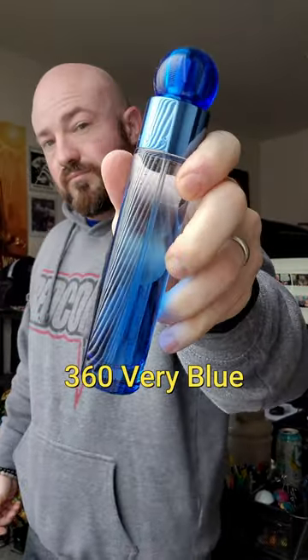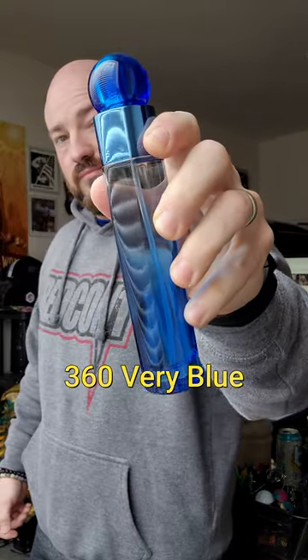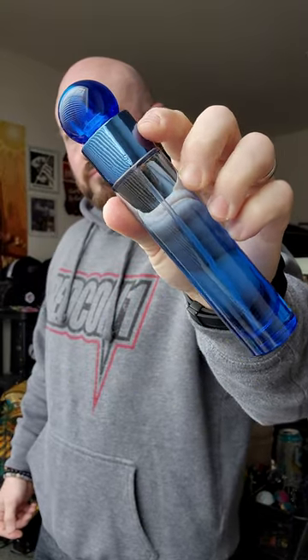Very Blue, as the name would indicate, kind of reminds me of a mixture between Azzaro Chrome and Bleu de Chanel. It's citrusy, it's aromatic, it's a little woodsy and fresh spicy.